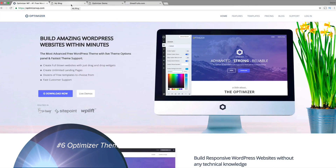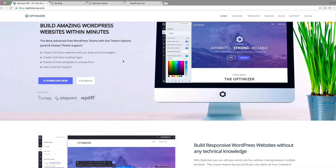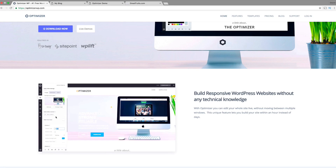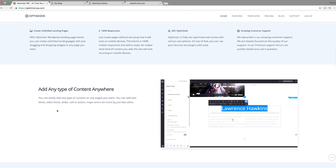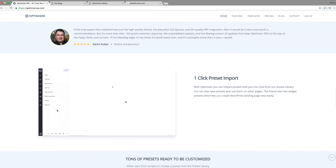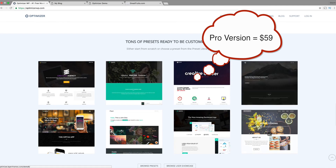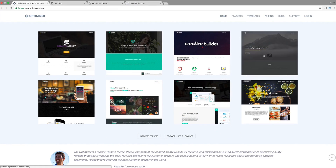Number six on the list is the Optimizer theme. The Optimizer theme is available on WordPress.org. It is a free theme, they do have a pro version, and it is compatible with WooCommerce. One cool thing about this theme is it has its own special customizer. This customizer is actually really easy to create pages — you can create a landing page in a matter of minutes. You can choose to use some of their layouts. If you want to buy the pro version you can, otherwise just create it yourself.